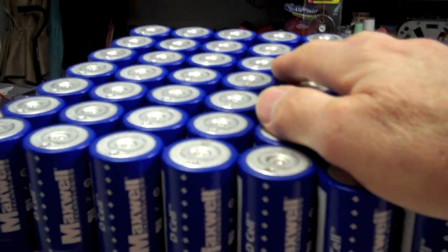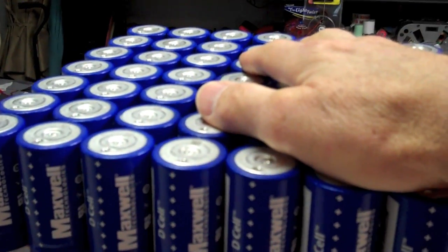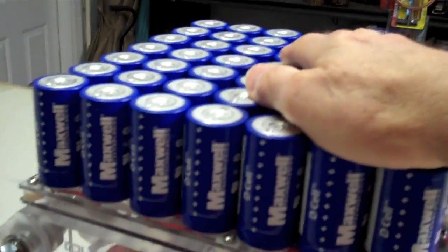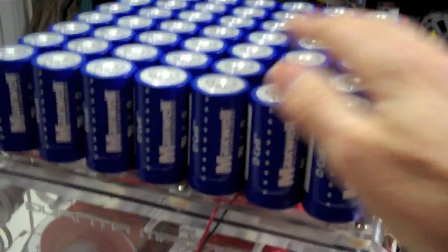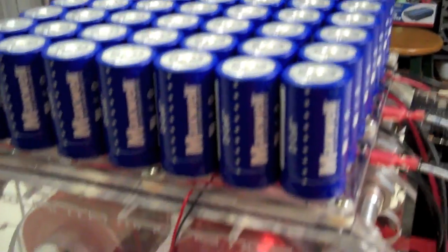Yes, these are ultra caps. They're beautiful. They're made by Maxwell Technologies. And if anybody tries to tell you that the capacitors are the same thing as batteries, or even like batteries, they simply just don't know what they're talking about.